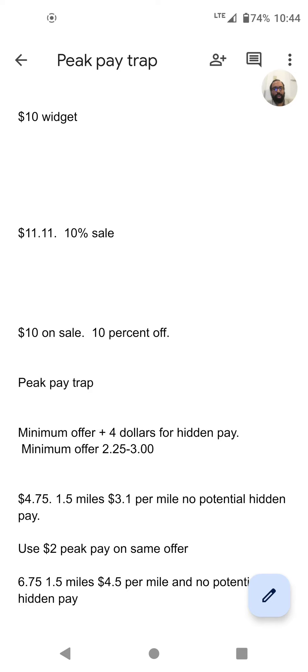Here's an example: I have a $4.75 order going 1.5 miles. It has a great dollars-per-mile ratio, but it doesn't even pay $5. A lot of people are going to say no to that because it might still take 10, 20, or 30 minutes of their time. So DoorDash says, 'We're really busy, let's put $2 extra on that and see who takes it.' Some people will think they might get hidden pay and the offer could be higher — except it's not. You've always got to subtract the PeakPay from the offer.